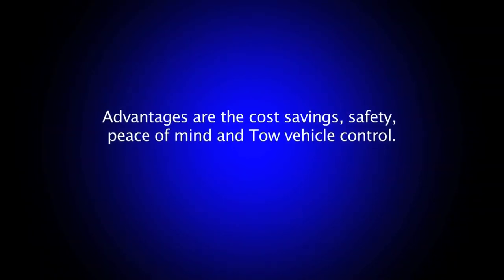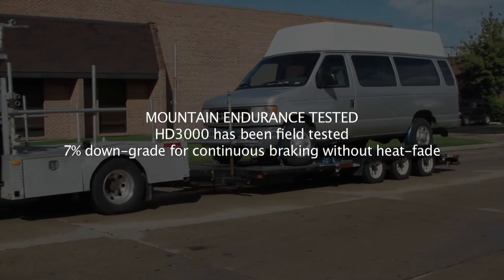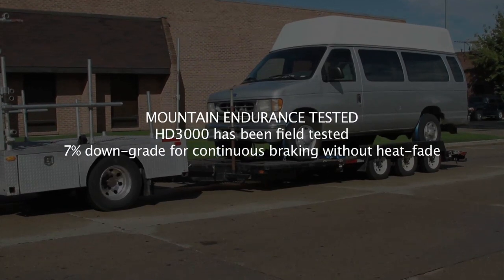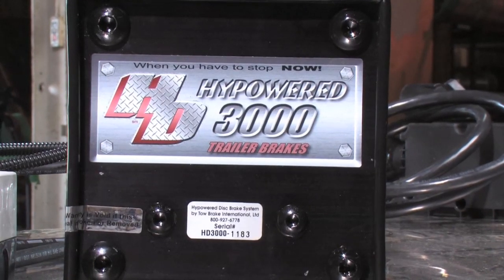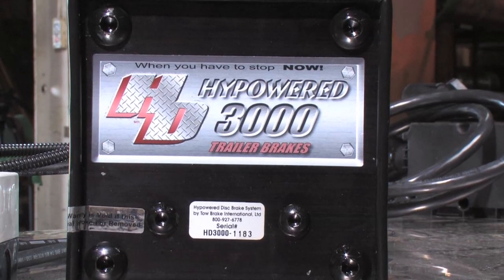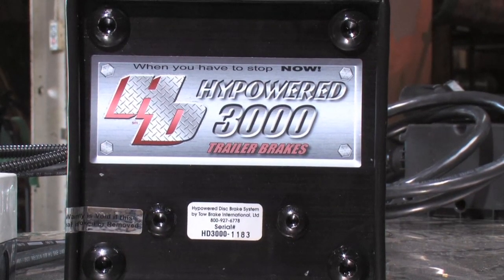This far exceeds the capability of any other braking system available. Some advantages are the cost savings, safety, peace of mind, and vehicle control. Since this valuable system is 60% better on several levels, we understand that once the industry realizes the HD3000's capabilities, this will no doubt be mandated by government bodies and made a standard. This is the HD3000.